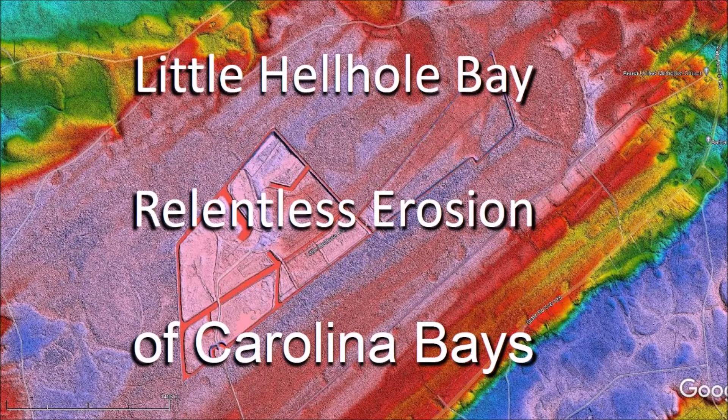Little Hell Hole Bay is located about 40 kilometers or 25 miles northeast of Charleston, South Carolina. The bay is fairly visible in the LiDAR images due to the extensive erosion to which the terrain has been exposed from the time that the Carolina Bays were emplaced. Most of the erosion is attributable to rainfall from hurricanes that frequently battered the Atlantic seashore.